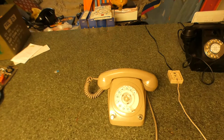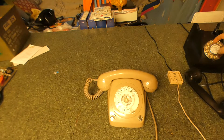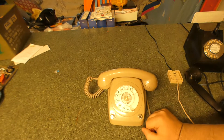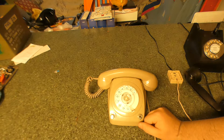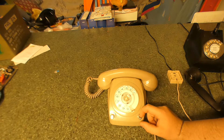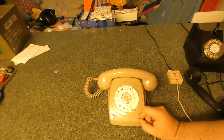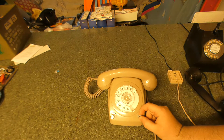This one also has a bell on and off switch on it. It's actually off at the minute — now it's on.